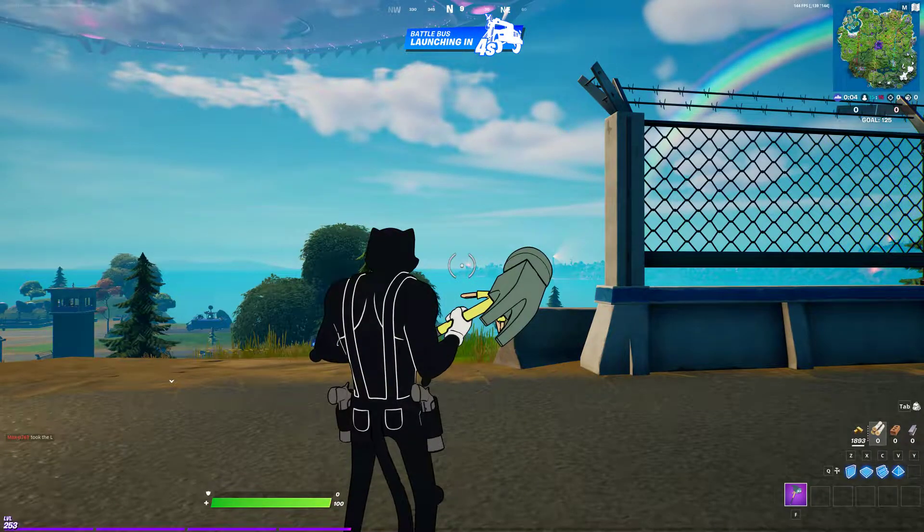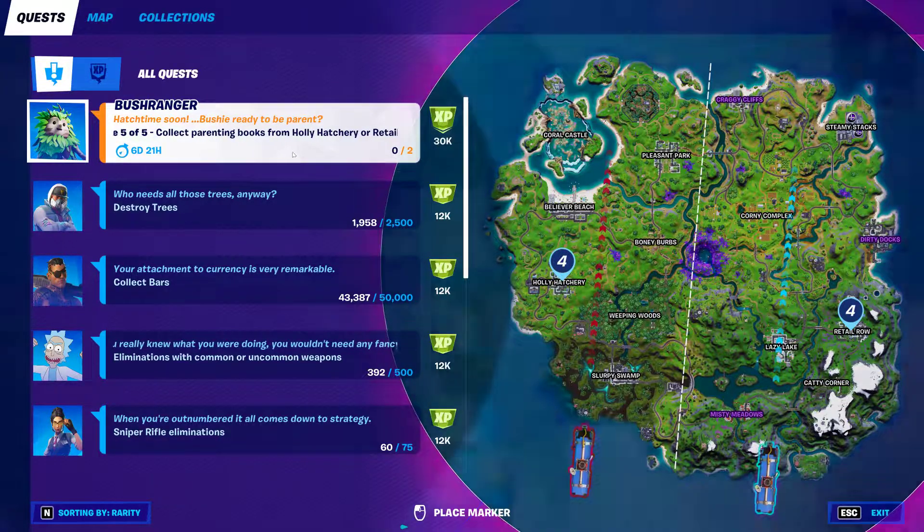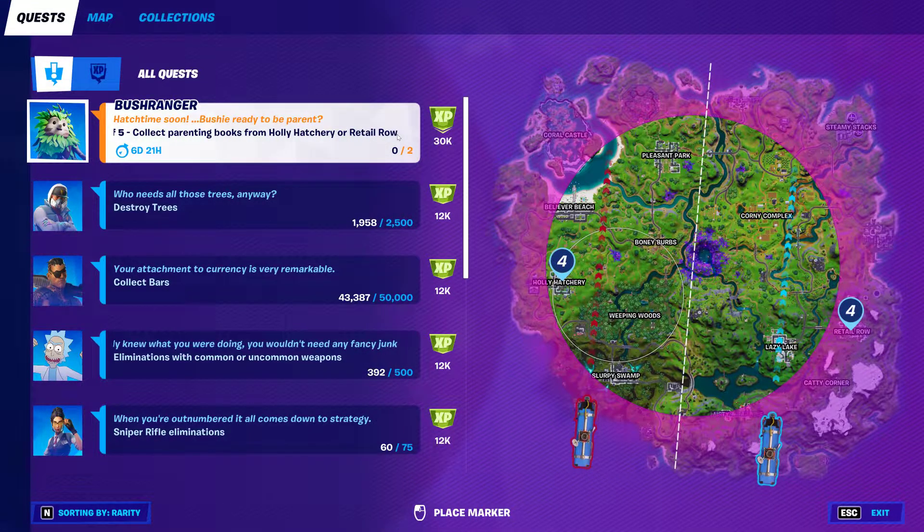Ladies and gentlemen, I Love Birth Control bringing another sweet video to you. This is the last stage 505 — collect parenting books from Holly Hatchery or Retail Row.